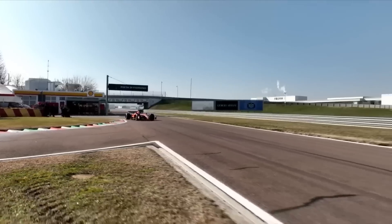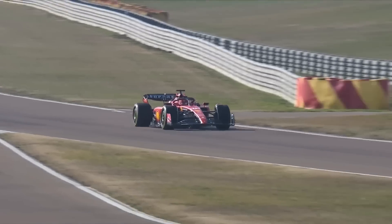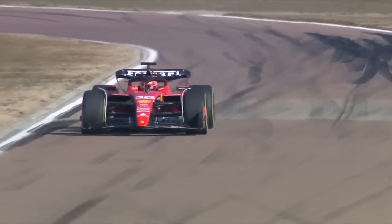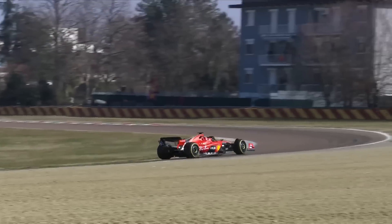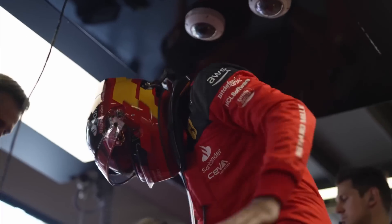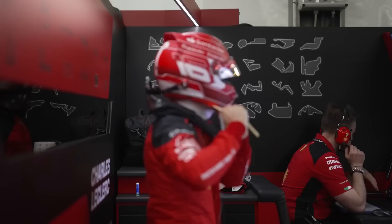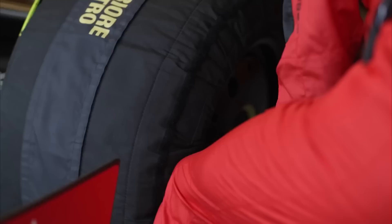For Ferrari, the Belgian Grand Prix was a return to form in terms of overall pace, as the Spa circuit highlights where Ferrari are strong. The high-speed nature of the circuit suits their car nicely when they get the setup right, and they were rewarded with a podium for Charles Leclerc. For Sainz, it was a race to forget after an incident at Turn 1 with Oscar Piastri, as that destroyed any chance he had of scoring points as he punched a hole in his side pod.